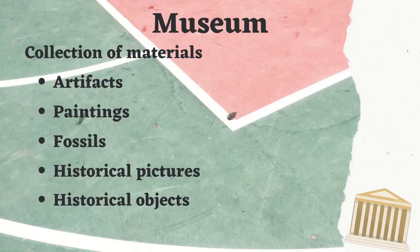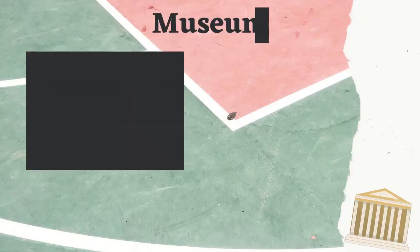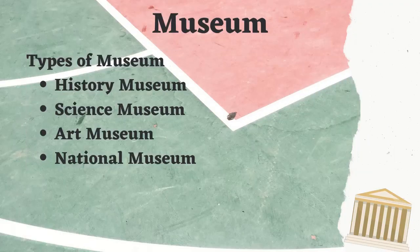A museum is a foundation that looks after a collection of artifacts and other objects — scientific, artistic, cultural, or historical — and makes them available for the public. The types of museums are history museum, science museum, art museum, and national museum.